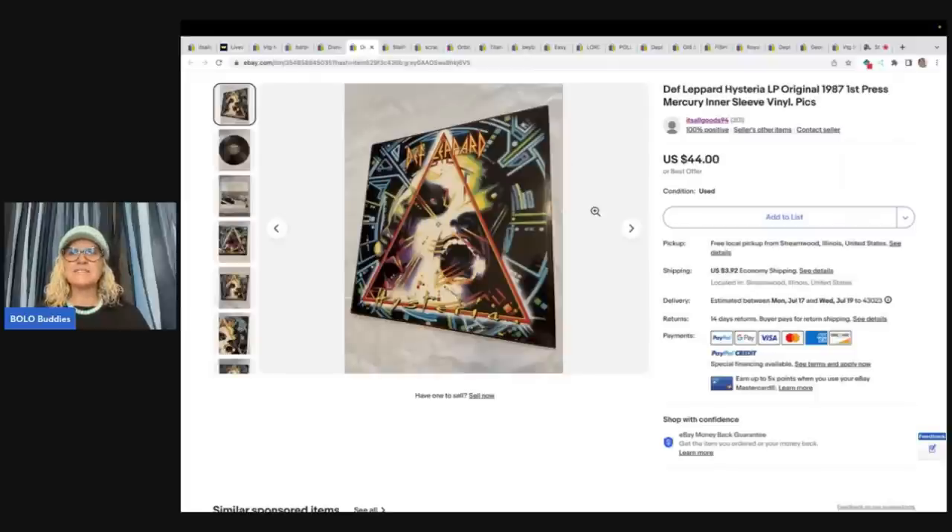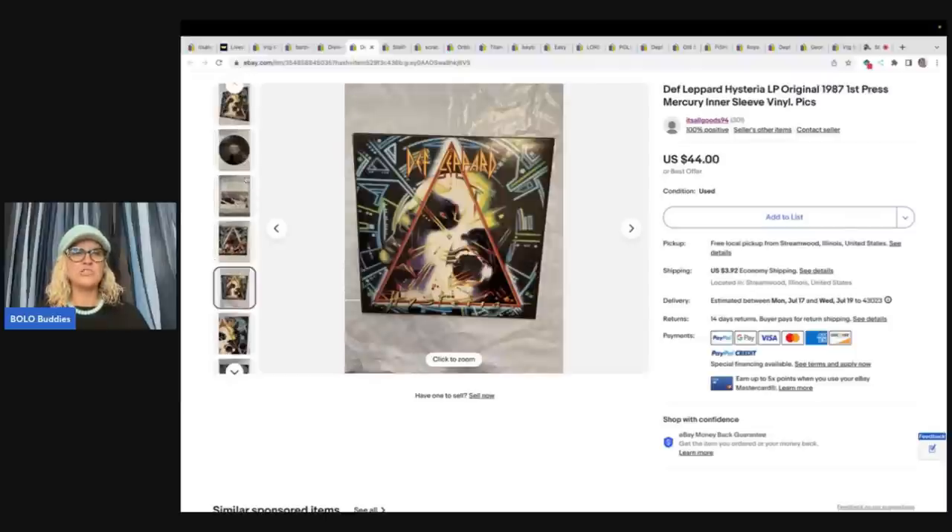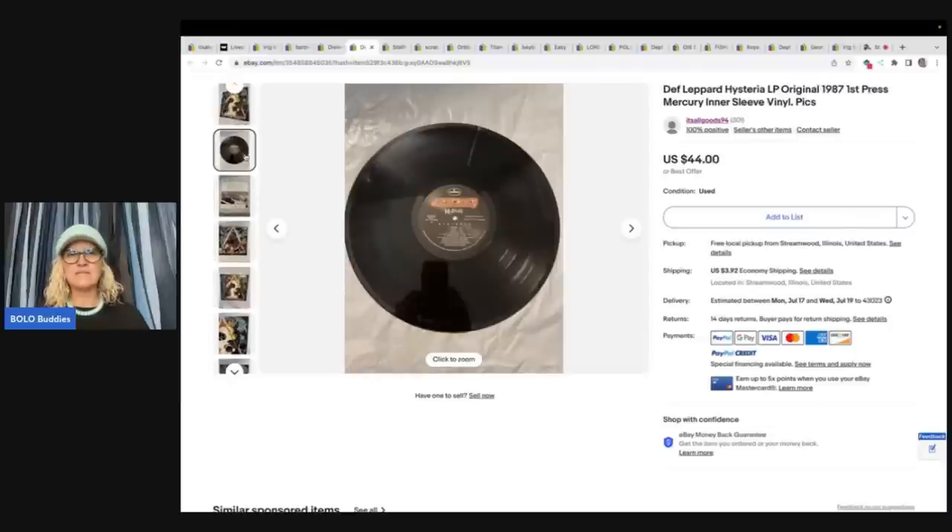This is a Def Leppard Hysteria LP, original 1987 first press Mercury inner sleeve — vinyl picks. She does have a picture of the vinyl, and you can see the condition; it's always smart to include photos of that. She got this at a garage sale for $1 and sold it for full asking price of $44, and she said it sold quickly.